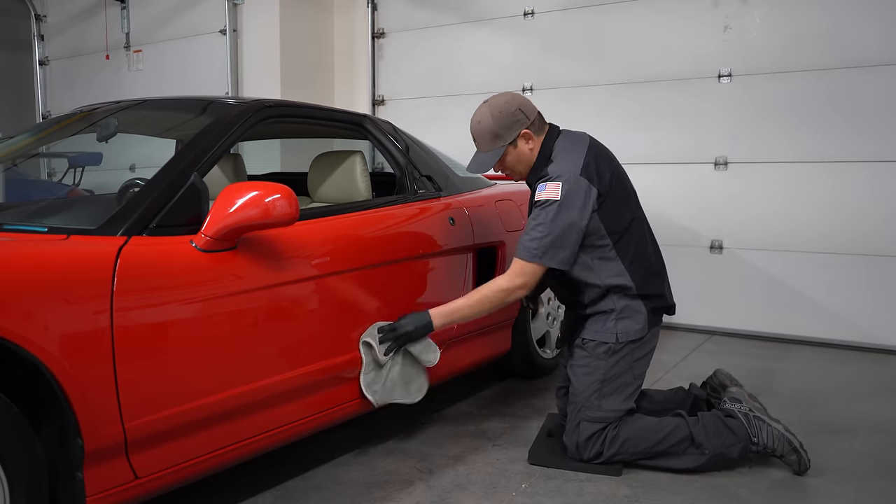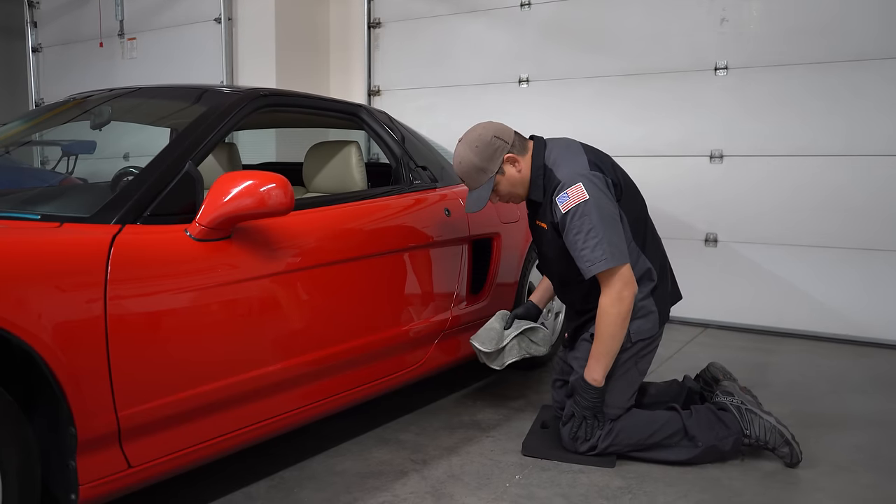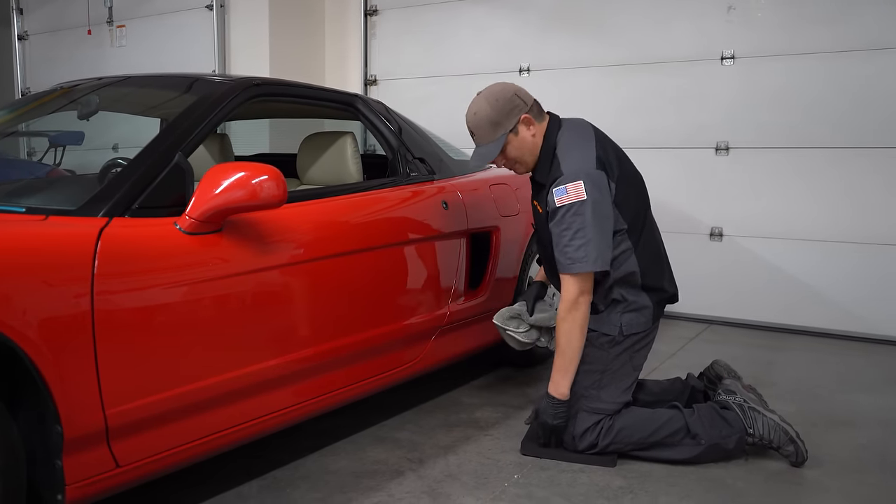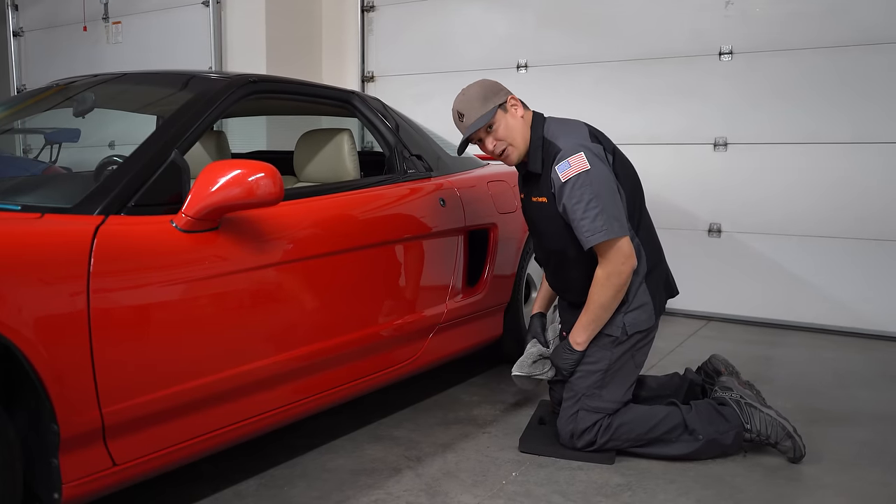You could wipe and polish and not worry about damaging your pants or anything like that, because you have this mat and it's pretty comfortable because the cushion is just right.